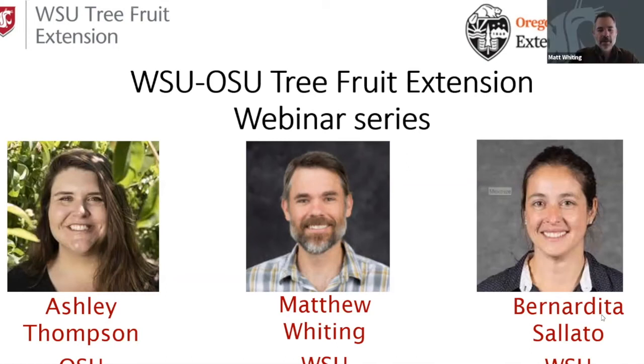Let's get started everybody. I see we've got a good group already. I'm happy to welcome each of you to the fifth installment in our Washington State University, Oregon State University tree fruit extension webinar series. I'm Matthew Whiting, introducing our speaker today on behalf of my co-organizers Ashley Thompson, with Oregon State University, and Bernadita Salato, also with Washington State University, both as tree fruit extension specialists. Bernadita is with me today and will coordinate the Q&A session.